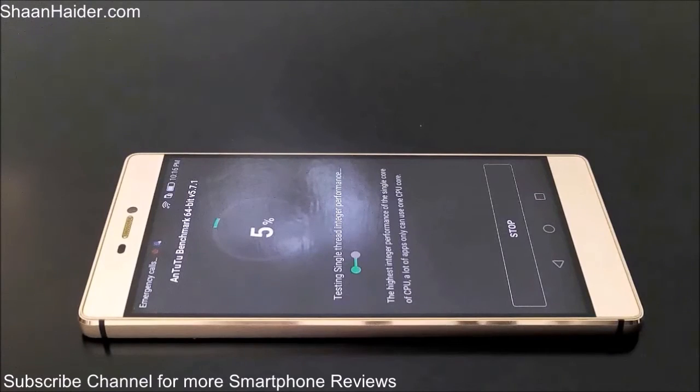As you can see right now it's on one percent and checking the single thread interior performance. It will keep showing the exact test it's executing on the device.